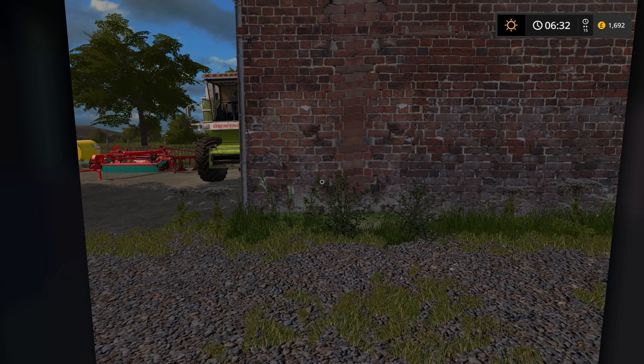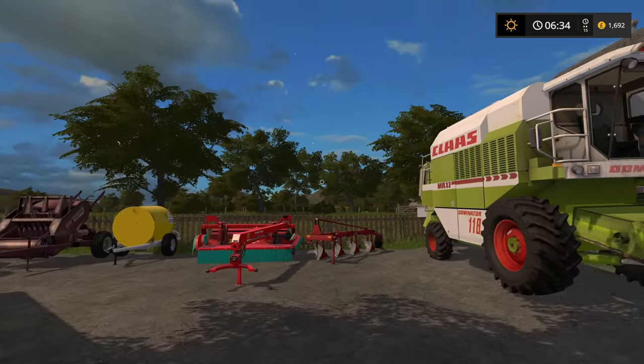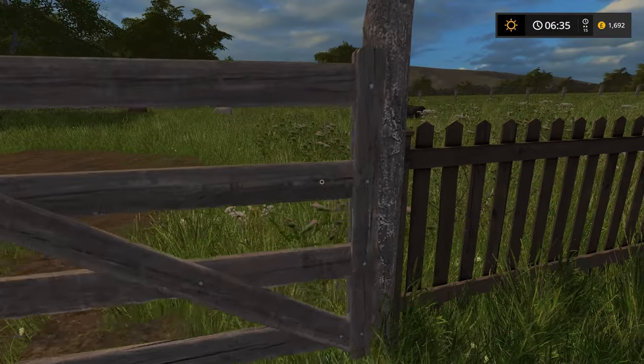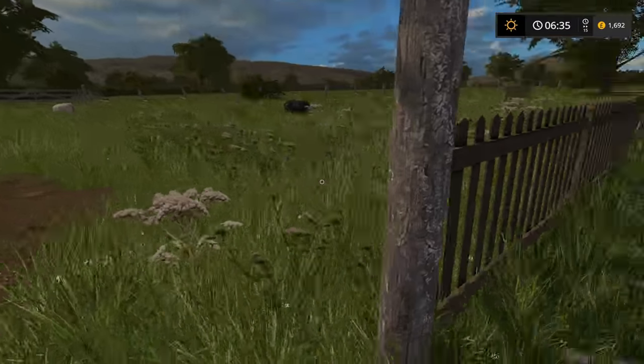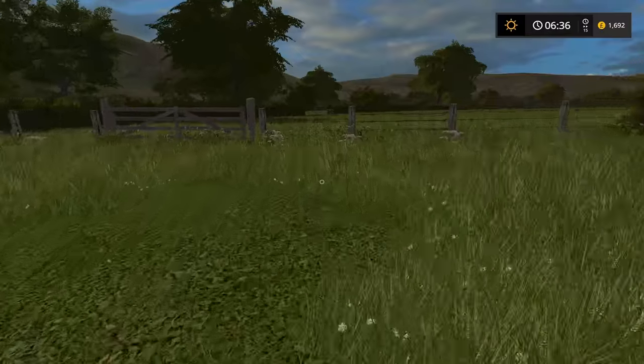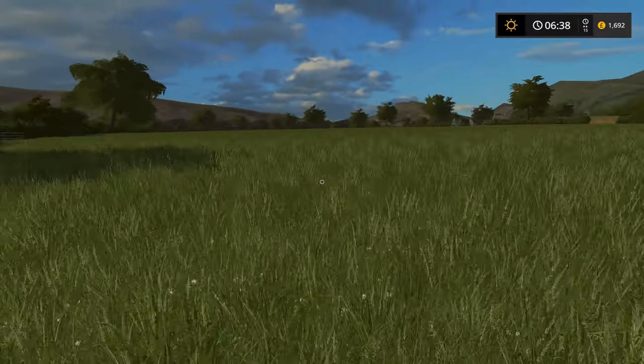Hello everybody and welcome back to Letton Farm. It's a very busy day again today because what we need to do is go over to our field just beyond the sheep field and get it ready for the next crop. The other thing I need to do is continue with the sugar beet harvest. The problem with the sugar beet harvest is it's very slow, so I think we'll go over here to begin with just to show you exactly what there is left.